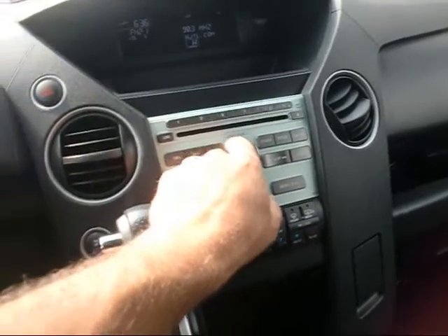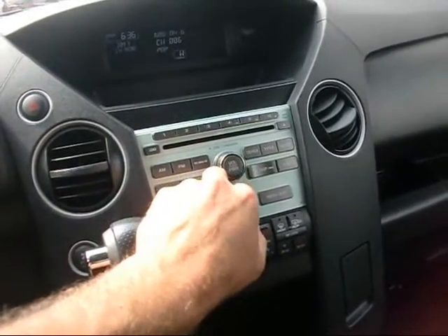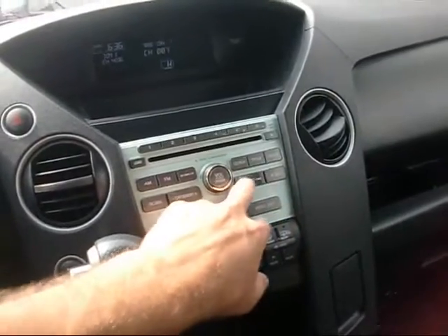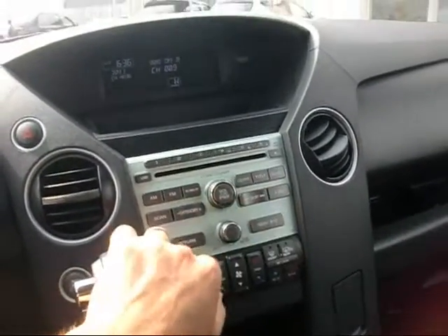Sounds real good. The XM satellite is still subscribed as of now — can't promise how long that'll last, but that's a cool feature.